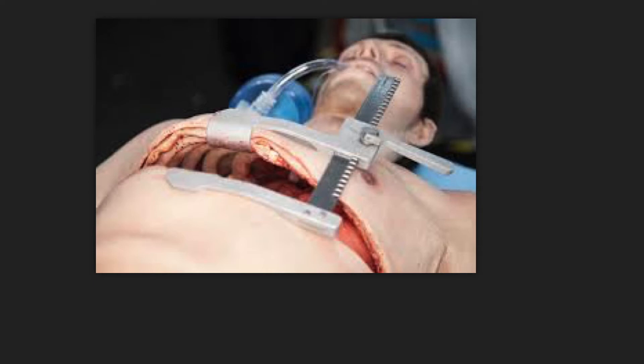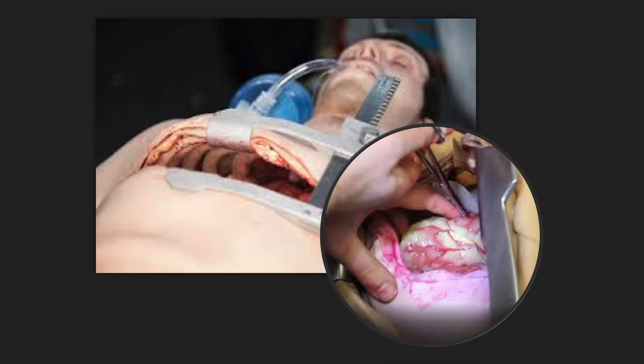This thoracotomy trainer enables people to cut through the skin, separate the subcutaneous tissue, spread the ribs, find the heart, open the pericardium, evacuate the haematoma, and even clamp the aorta. It's just wonderful. There's amazing stuff out there, but obviously it comes at a huge price — every time you use it, you've got to replace the skin and the pericardium at minimum, with quite a lot of wear and tear on the whole mannequin.